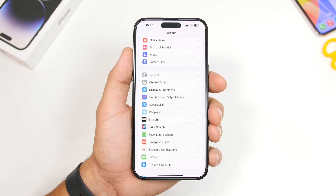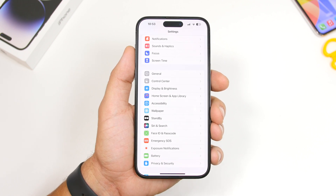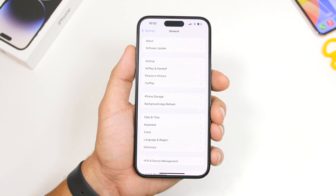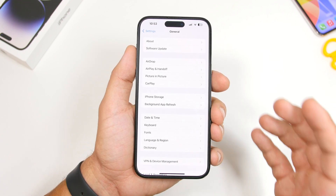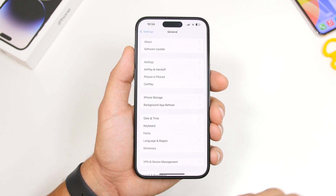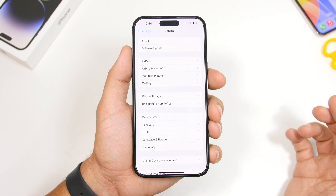The next thing you want to make sure you have when trying to update to iOS 17 is storage. Updating to iOS 17 will require you to have a few gigs of free storage on your device. Usually iOS will require you to have a few gigs more than the size of the update. The update will probably be around four to five gigabytes, but it will require you to have at least eight or nine, maybe even ten gigabytes of free storage on your iPhone.